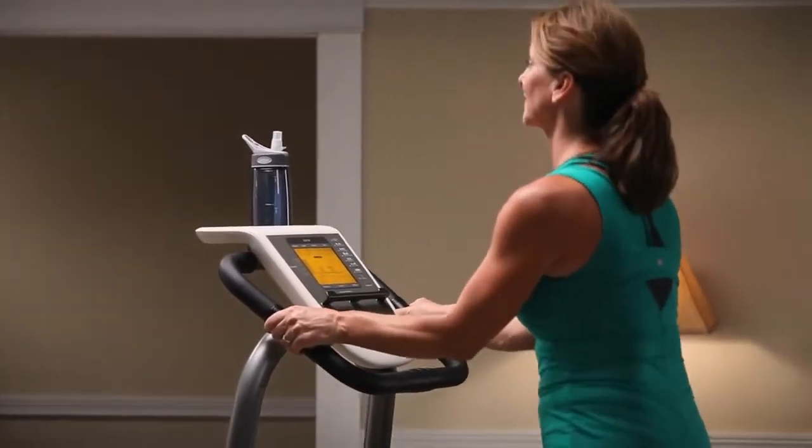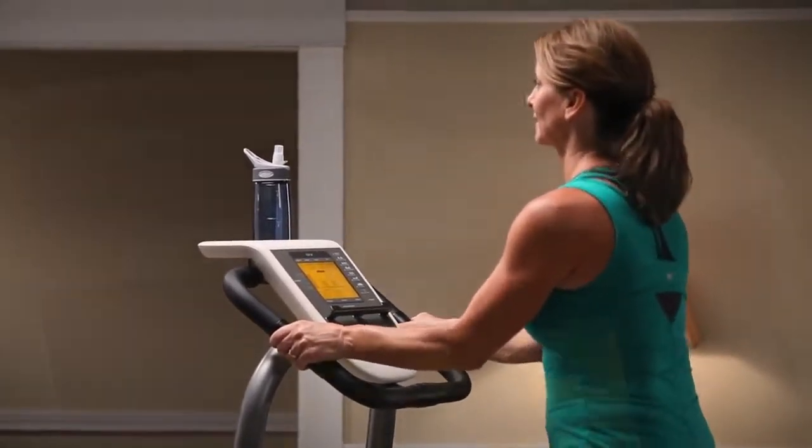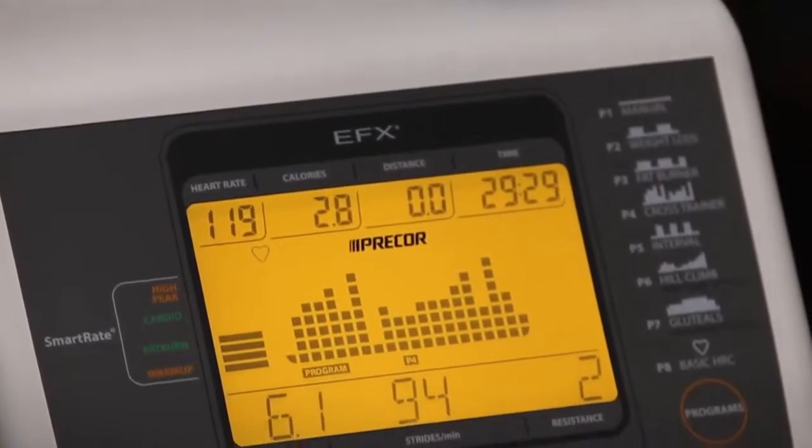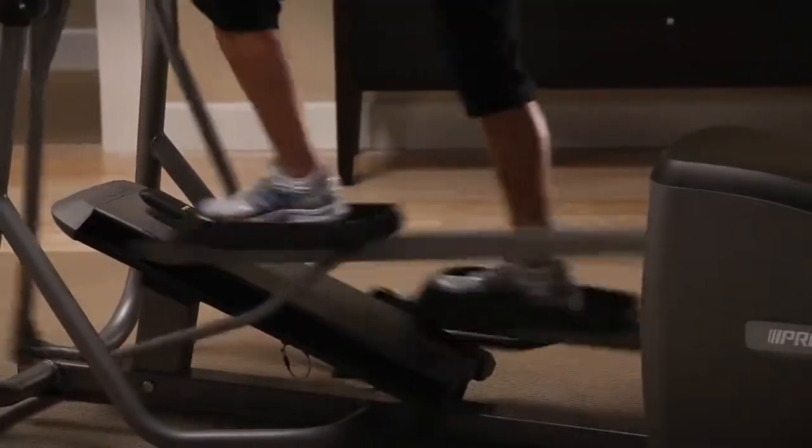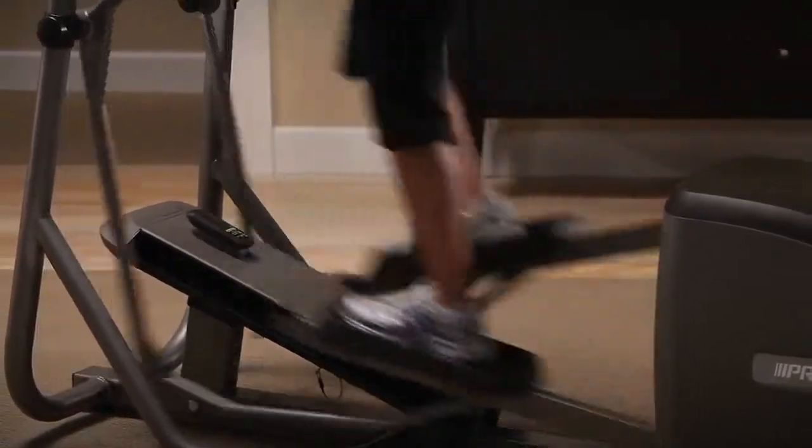Touch and wireless telemetry heart rate monitoring with smart rate makes it easy to stay in your fat burn, cardio, or peak target heart rate zone to get an effective workout, while a locking pin helps to secure the pedals to prevent unintended use.